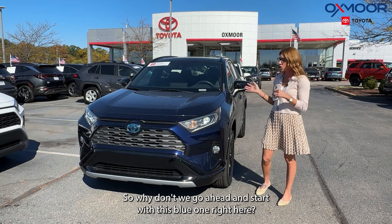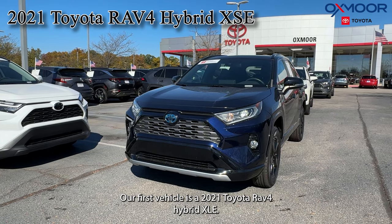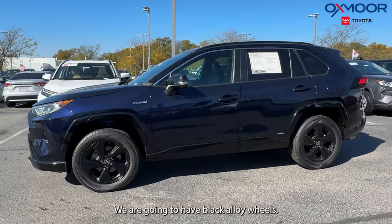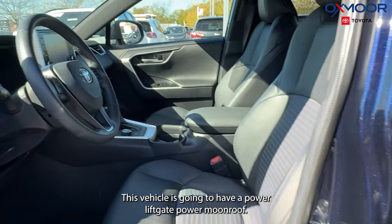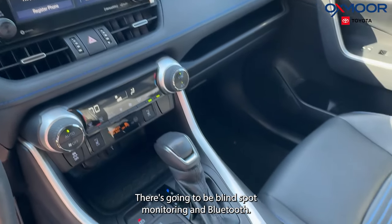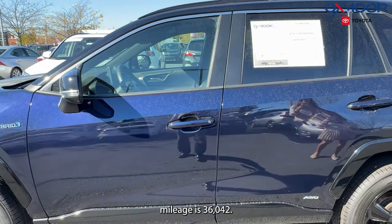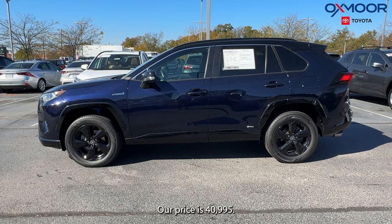So why don't we go ahead and start with this blue one right here. Our first vehicle is a 2021 Toyota RAV4 Hybrid XSE. The exterior color is in blueprints. We are going to have black alloy wheels. This vehicle is going to have a power liftgate, power moonroof. We have six speakers. There's going to be blind spot monitoring and Bluetooth. The interior is in a black soft text. Mileage is 36,042. Our price is $40,995.